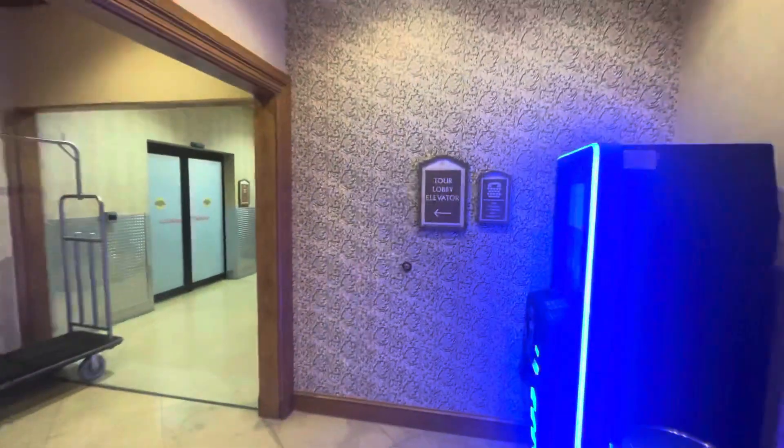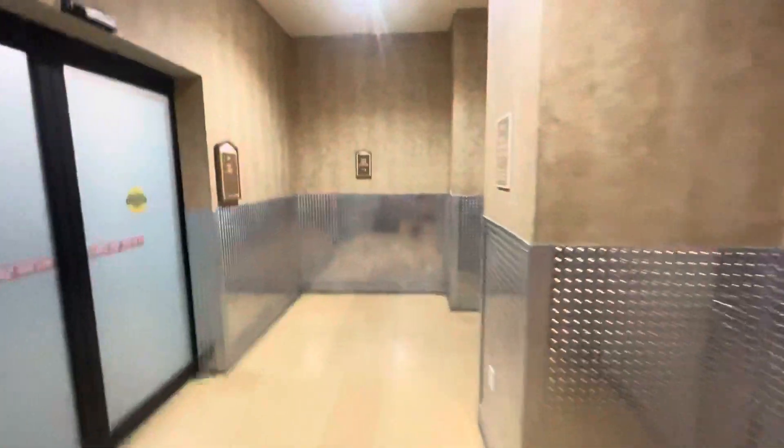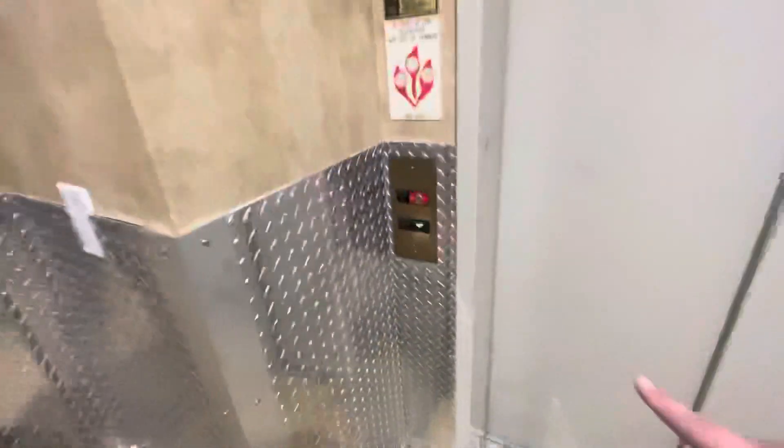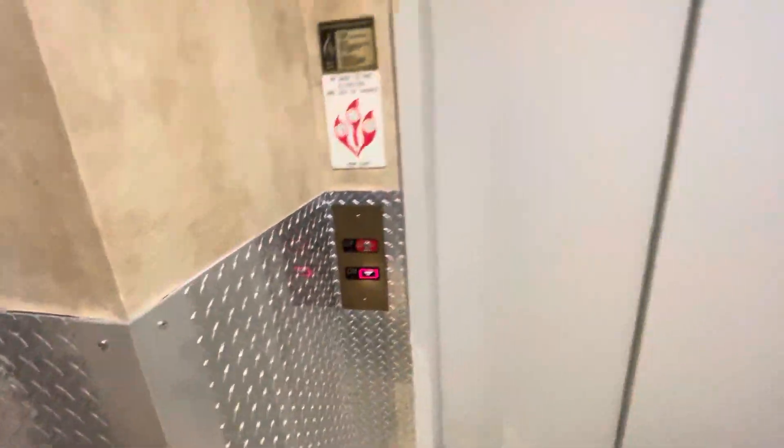We're going to start here. These are going to be the tour lobby elevators here at the Gaylord Texan Resort in Grapevine, Texas. This one's a staff-only elevator, but I think passengers are allowed to ride this one. These are Kone. These are right next to the main lobby elevators, but look at all the people waiting to use them.